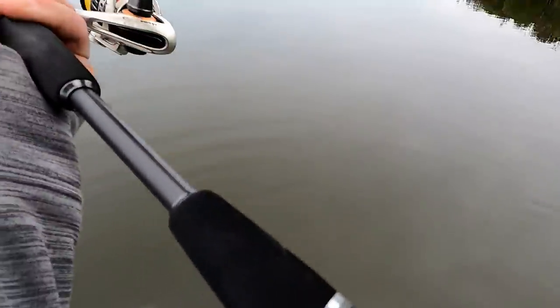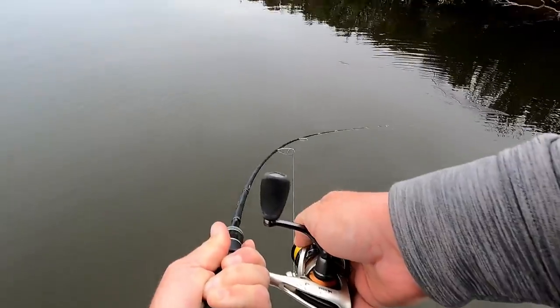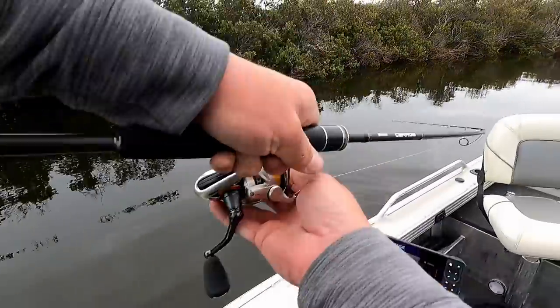He's definitely gonna race me. He's got me through the mangrove. Oh dude, what are you doing? Oh he's gonna get me. He's gonna get me.